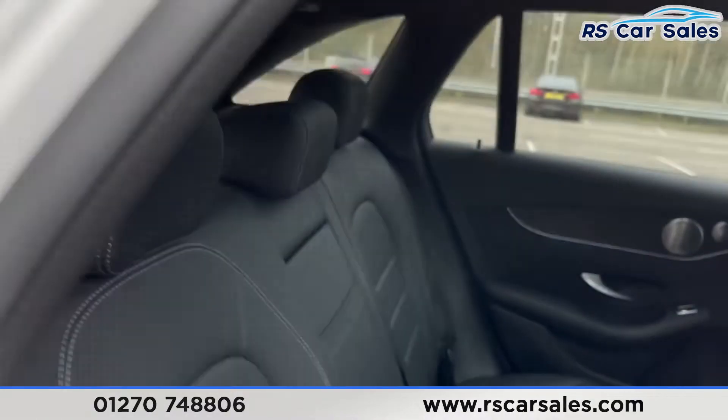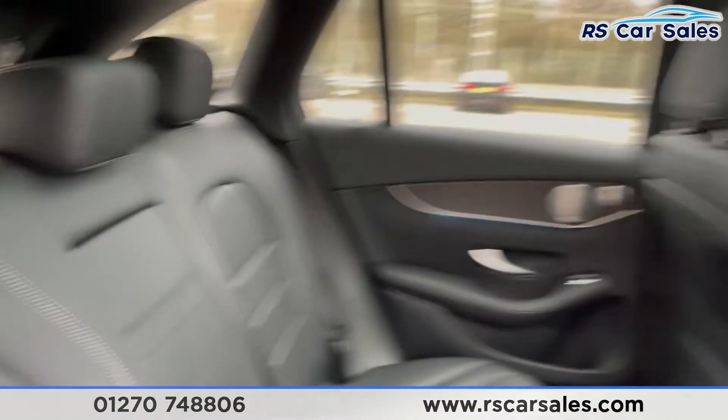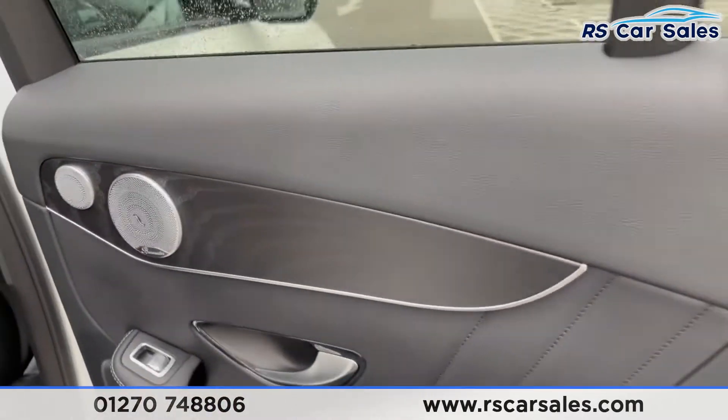Going to the rear, you can see we have the full leather interior throughout with the ISOFIX points, pull-down armrest, electric windows, black ash wood trim, ambient lighting underneath, and the integrated premium Burmester sound system.